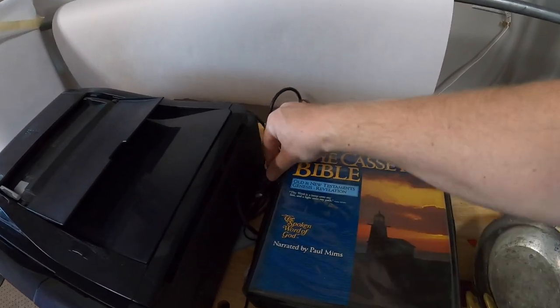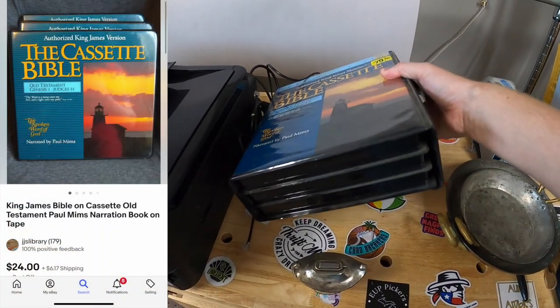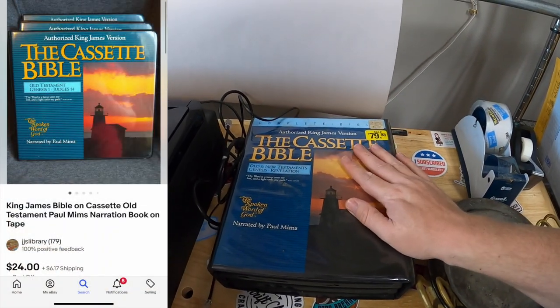Got this cassette Bible narrated by Paul Mims. It is the entire Old Testament — I haven't even opened it up yet; I assume they're all in there. That's going for about $25 plus shipping.